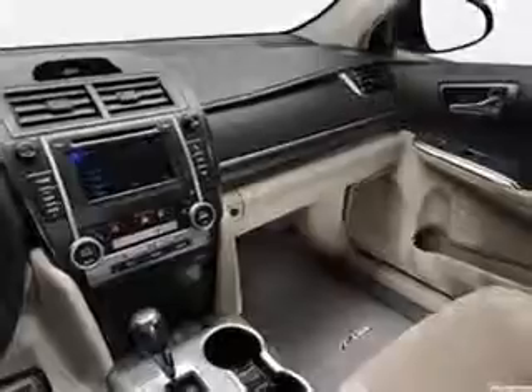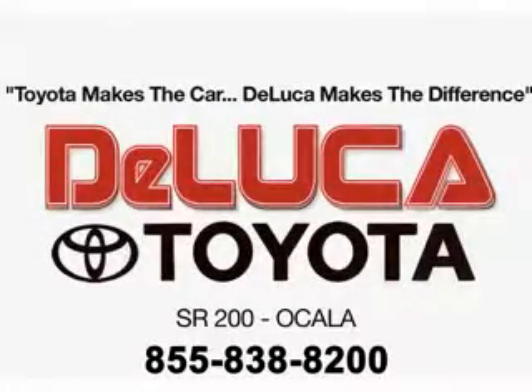Enjoy the drive and have peace of mind in this 2013 Toyota Camry Hybrid. See us at DeLuca Toyota today. Toyota makes the car. DeLuca makes the difference.